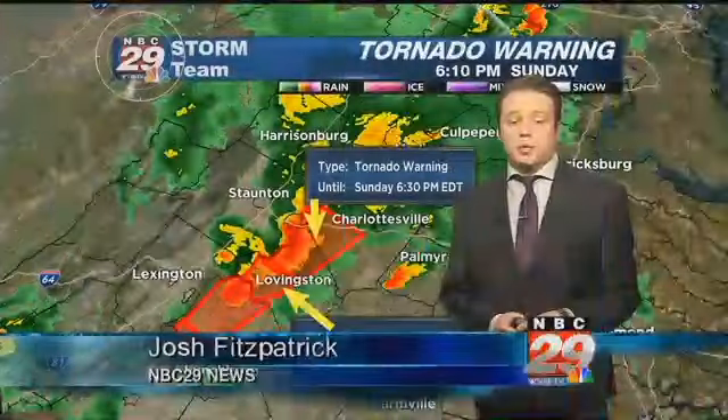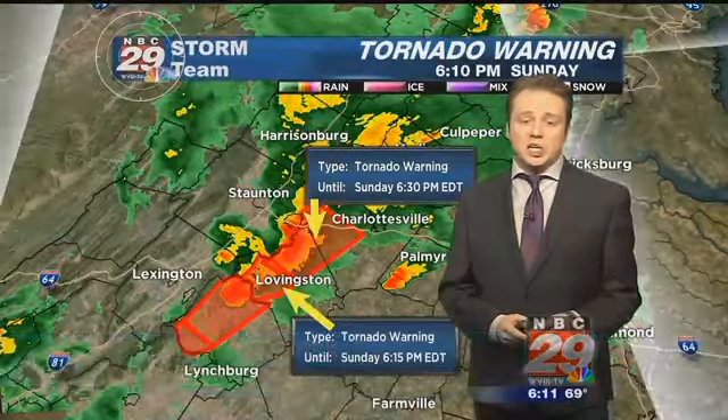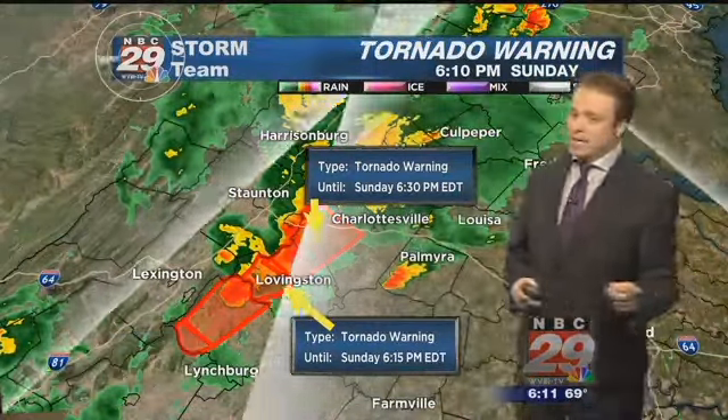Good evening. I'm NBC 29 meteorologist Josh Fitzpatrick. I'm tracking our first tornado warning since last September. Let's get right to it.